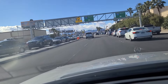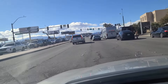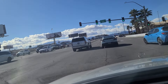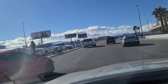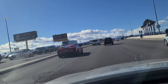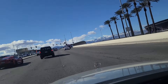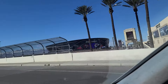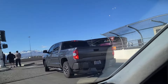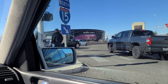Heading westbound now on Russell Road as we approach Interstate 15, a major artery from Canada down to about San Diego — then you can take I-5 down to Mexico. As we come up to Allegiant Stadium, home of tomorrow's Super Bowl 58 between the San Francisco 49ers and the Kansas City Chiefs — a rematch of Super Bowl 54 from four years ago.